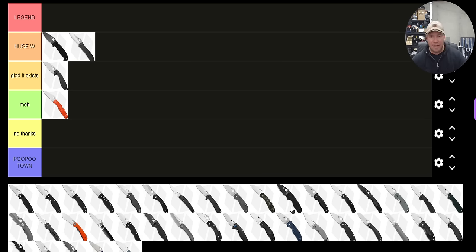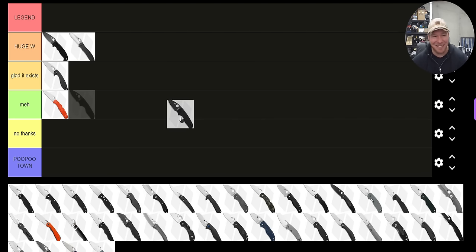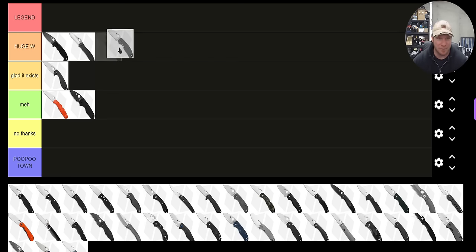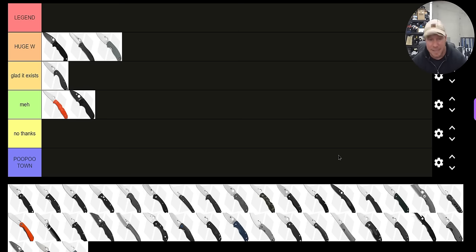How about the Little Native? I think that's what this is. I'll put that under 'Meh.' Let's do the Sage 5 liner lock. The Sage 5 liner lock version is definitely a 'Huge Win.' I very much enjoy that knife.